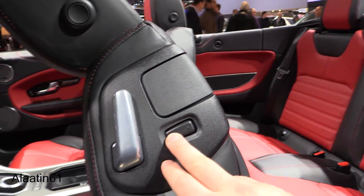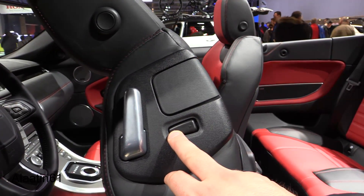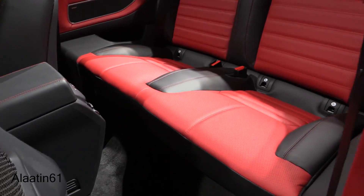To enter the back, you can fold the front seats down and press the button — it goes automatically forward — and this is the space in the back.